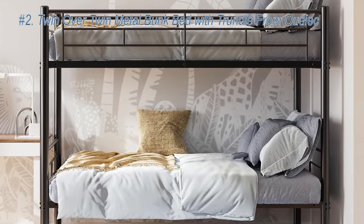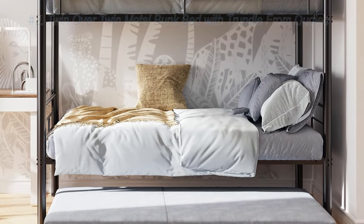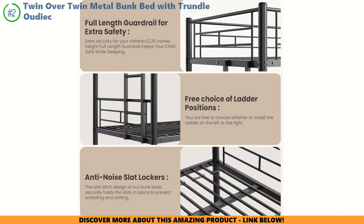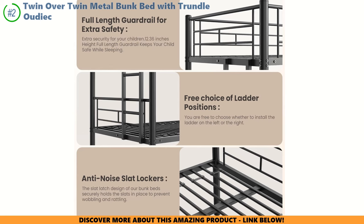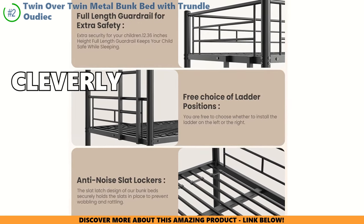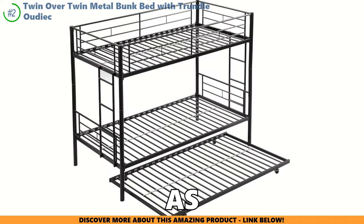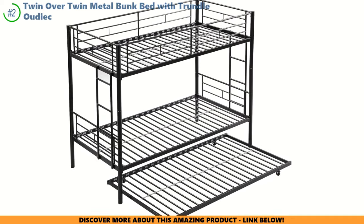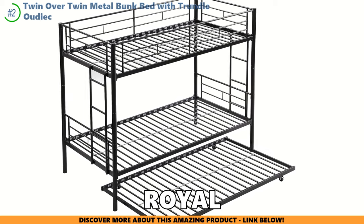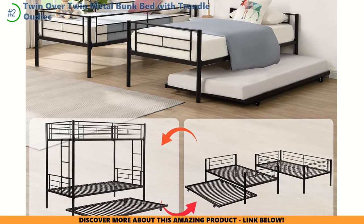Let's glide into the world of the Udiak Twin Over Twin Metal Bunk Bed with Trundle, a true knight in shining armor for your kid's kingdom. Its shiny metal frame isn't just cool to look at — it's a space-saving wizard in disguise. It comes in boxes that won't make you sweat getting them through the door, like a cleverly packed treasure chest. This bed is as strong as a castle gate, promising peaceful slumbers for both little ones and almost grown-up adventurers, and it can transform a snug 10x10 room into a royal sleepover court, making more room for toys, desks, and royal playtimes.